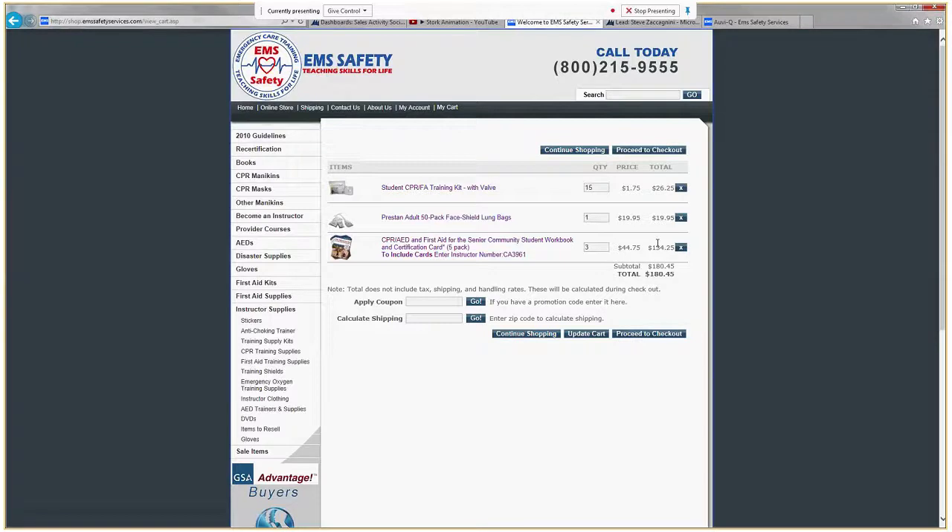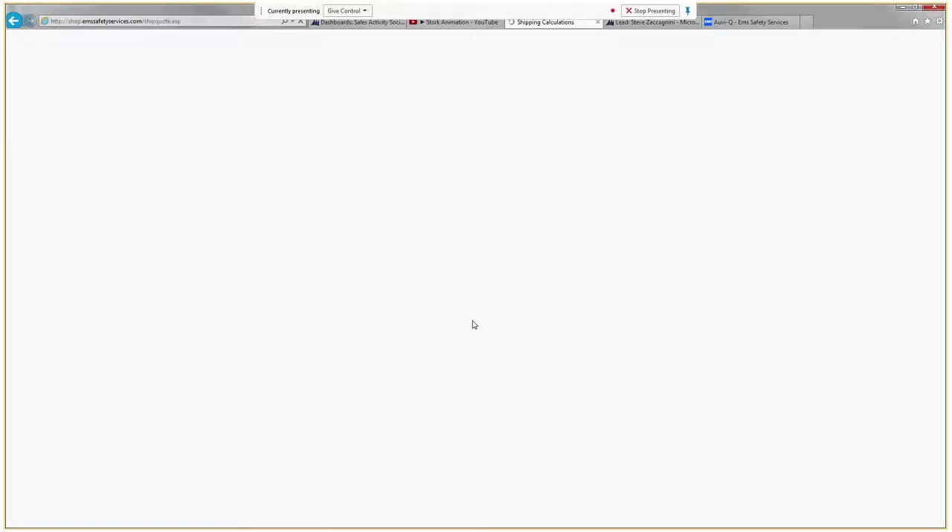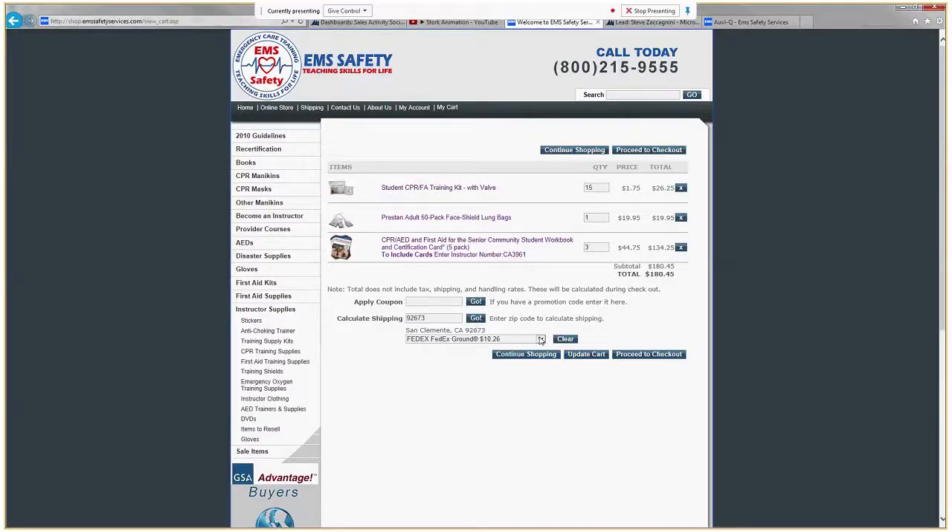Now I've got everything to quickly and easily get my shipping cost. Just click Calculate Shipping and put in the shipping zip code, then press Go. Here this dropdown shows me all the various options available to me — we could go FedEx Ground for $10, all the way up to First Priority Overnight for $79 — and you can see all the different options there.